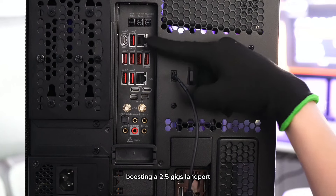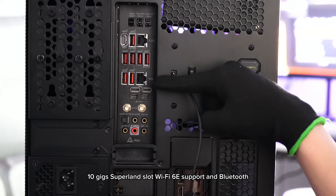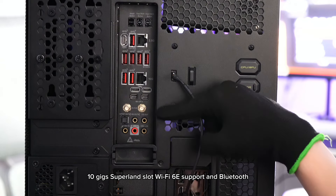The networking features are impressive, boasting a 2.5GB LAN port, a 10GB Super LAN slot, Wi-Fi 6E support, and Bluetooth.